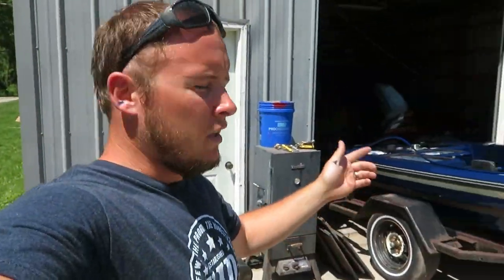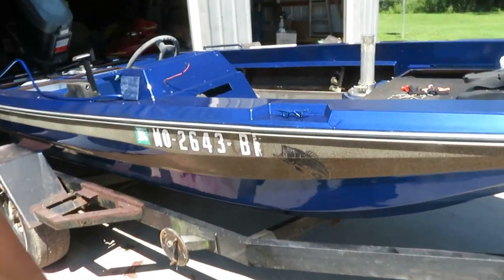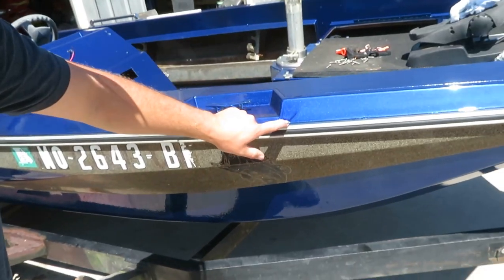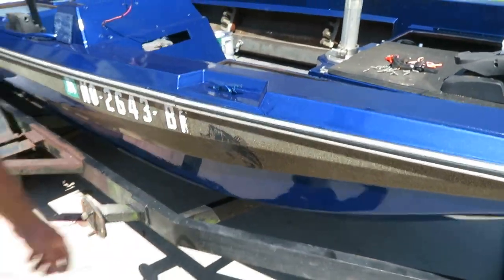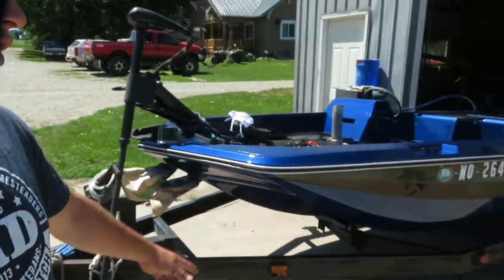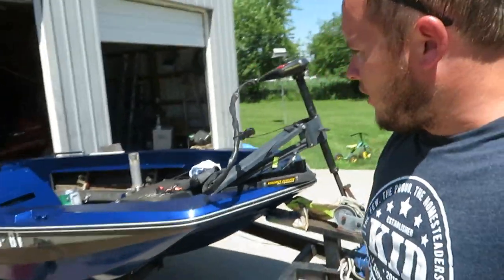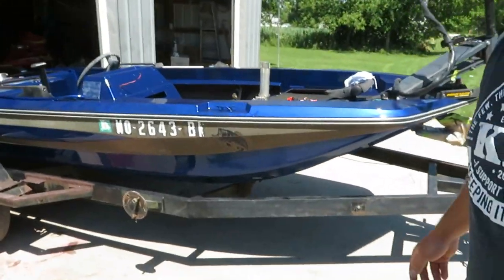All right guys, they are finally done with the boat and here is the final. Oh my, there's a run. This is the final product. We just put a little quick job on it to make it look good for now. That's going to stay on there and it's not going to come off, but that looks pretty good for what it was. What do you guys think? Looked pretty good for a little shop paint job.